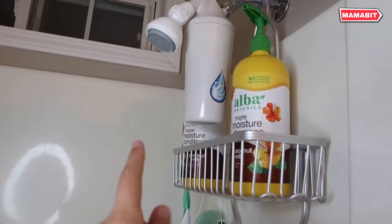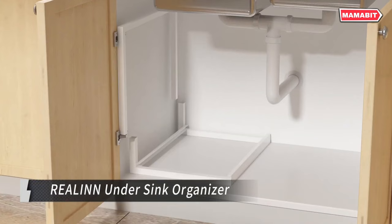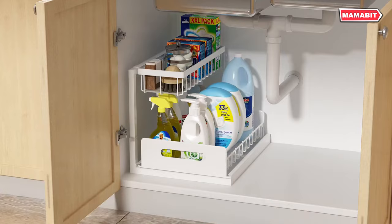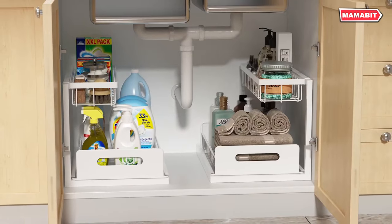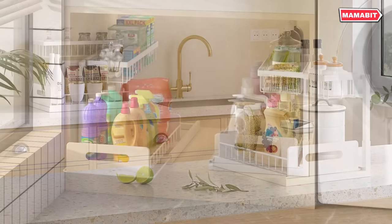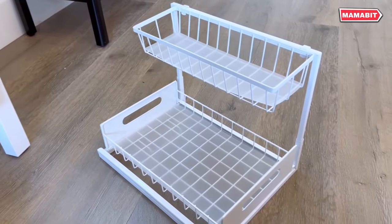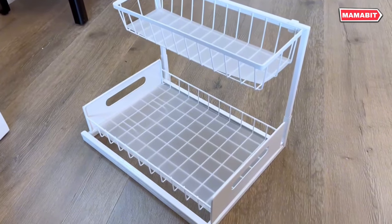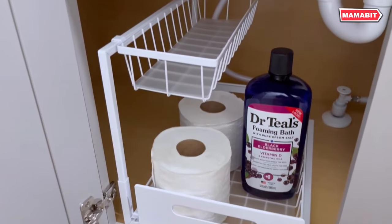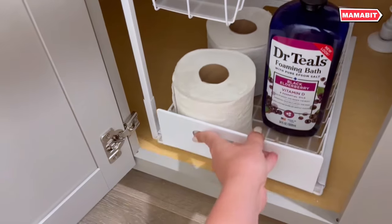Maximize your under-sink storage with the Relent Under-Sink Organizer. Its innovative L-shaped design features a narrow top and wide bottom, accommodating plumbing and garbage disposal while making the most of vertical space. The bottom tier provides ample room for tall bottles, solving your cabinet storage woes. This organizer boasts a sliding drawer with handles on both sides, allowing easy access to items stored at the bottom.